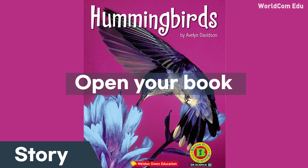Hummingbirds are little. Some hummingbirds are the smallest birds in the world.